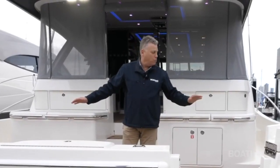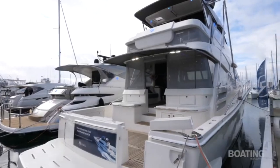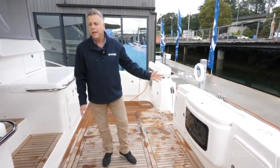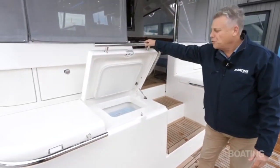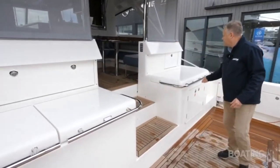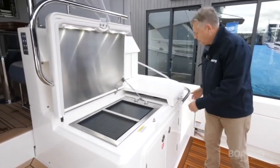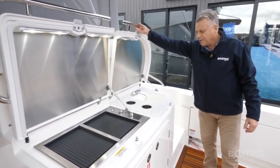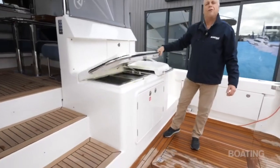The cockpit at the lower level is wide, teak covered, and perfect for all those water sports activities. We've got a great big live bait tank here, and of course it's got the fish TV so you can see the baits and make sure they're healthy. Across the back we've got not just one freezer but actually two freezers, and they can be configured as fridges or freezers — plenty of cold storage there. On the other side we have an electric grill and a fully equipped wet bar galley area — fantastic, outside, no fumes.